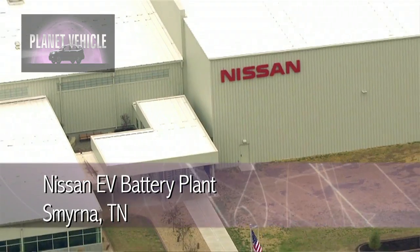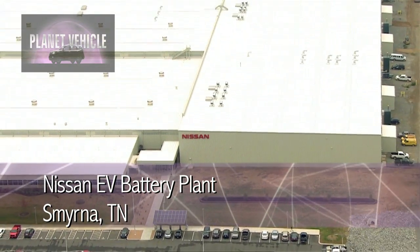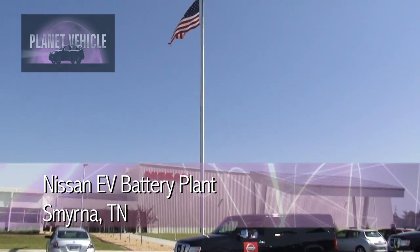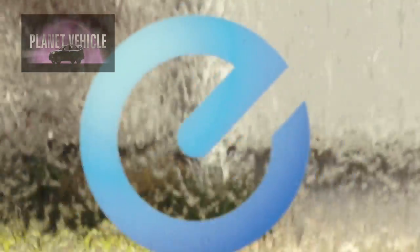Hey, it's Alfred Jones from Planet Vehicle and today we are at a very special place. I got to put on my sunglasses — even though the sun's out, these aren't sunglasses, these are shop glasses — because we are in Smyrna, Tennessee, home of the plant where they build Nissans in North America. As you can see, the logo says zero emission. You know what that means? That means the Nissan LEAF.